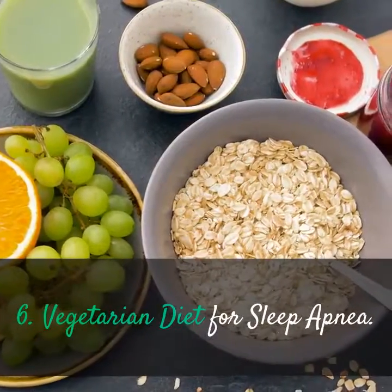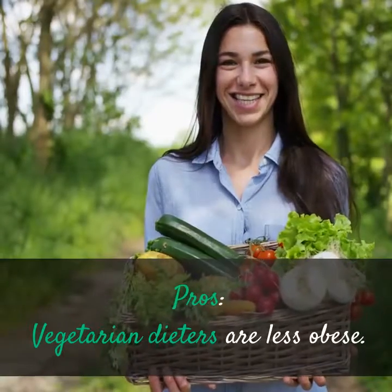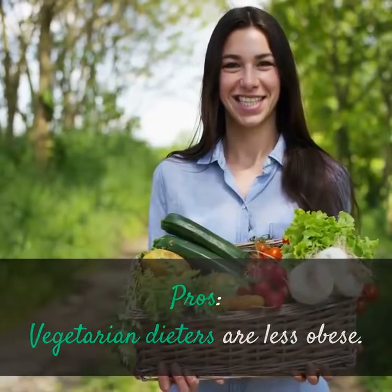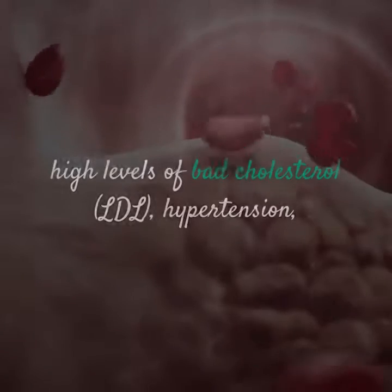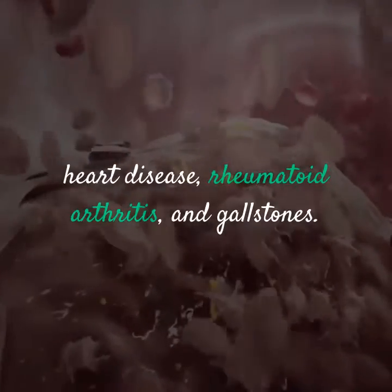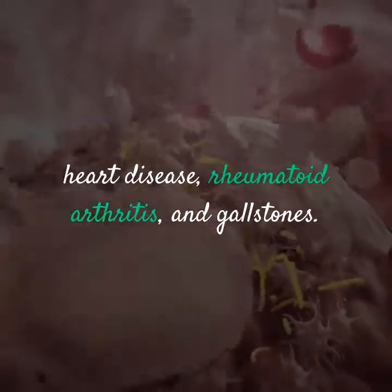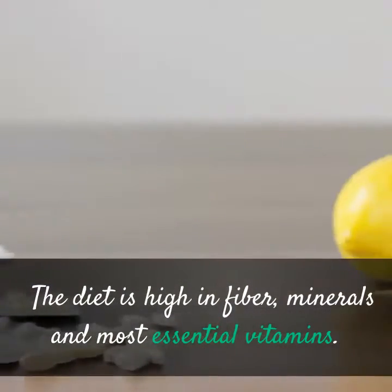Vegetarian Diet for Sleep Apnea — Pros: Vegetarian dieters are less obese. This diet reduces the risk of some cancers, diabetes, high levels of bad cholesterol (LDL), hypertension, heart disease, rheumatoid arthritis, and gallstones. The diet is high in fiber, minerals, and most essential vitamins. You also reduce your exposure to agricultural chemicals such as herbicides and pesticides.